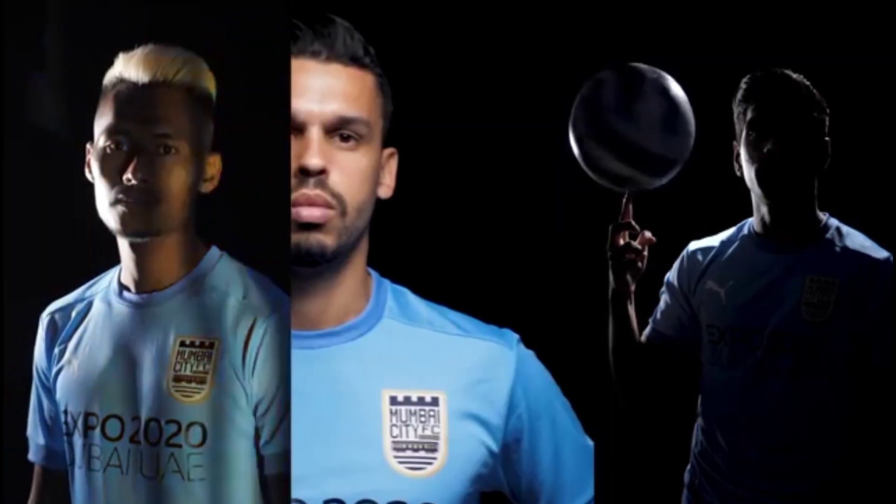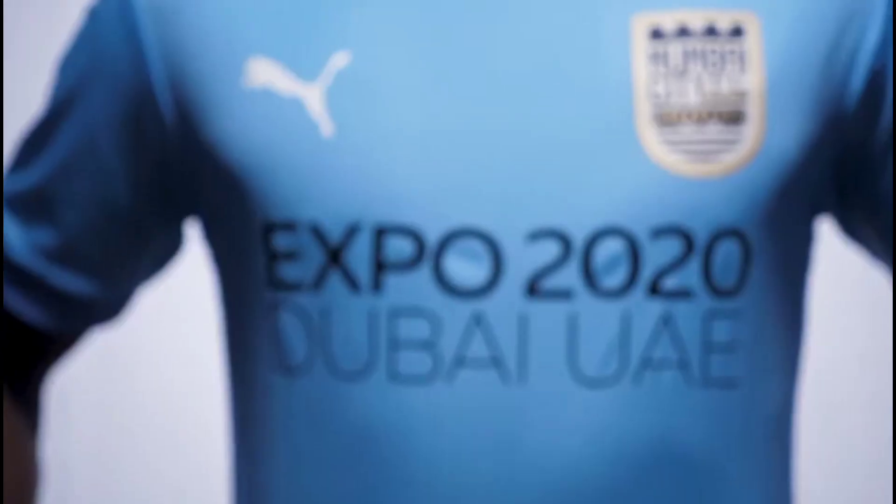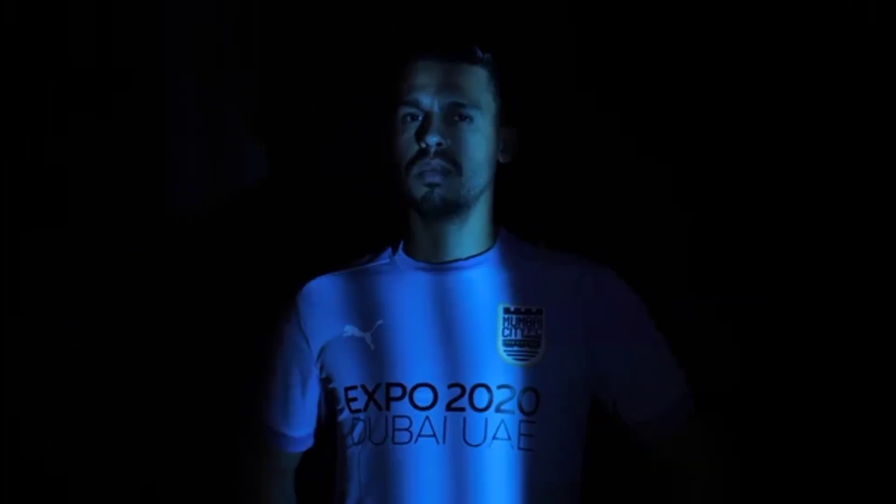It is official — Mumbai City FC have finally revealed their jersey for the upcoming ISL season. In this video I am going to review it and tell you all my thoughts: is it the best jersey, what are the flaws, is it great? Just an overall review about the jersey and how our players will look in it. Stay tuned for the entire video and welcome to ATZ TV.